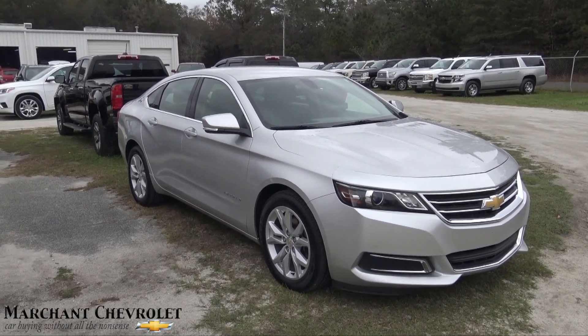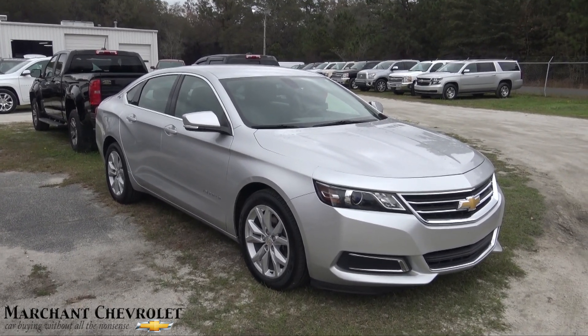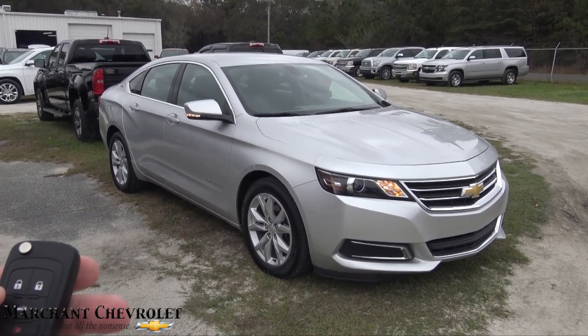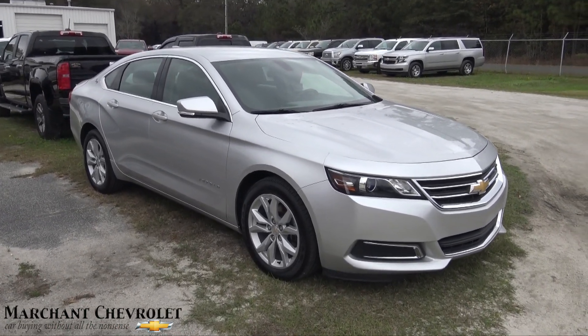Well, hello everybody — happy holidays from Marchant Chevy in Ravenel, South Carolina. My name is Chad with Charleston Car Videos. Today we're going to take a look at the 2016 Chevy Impala in silver.